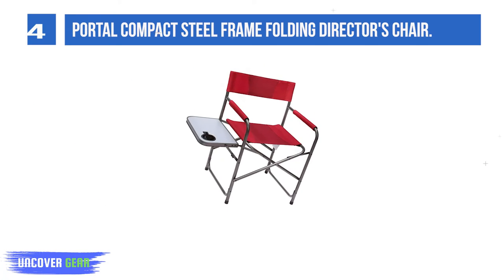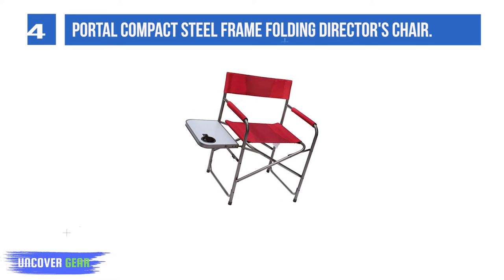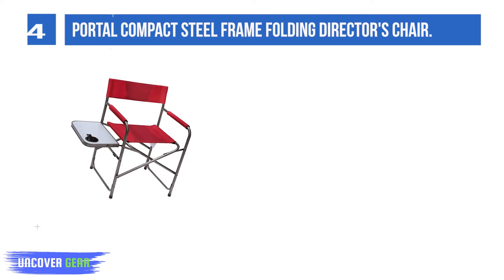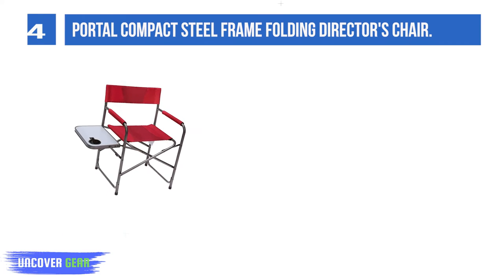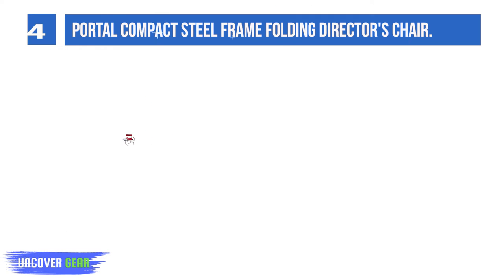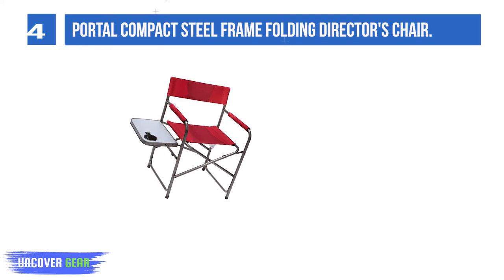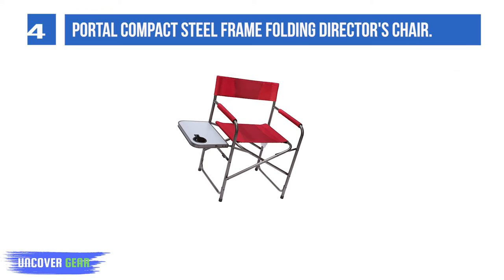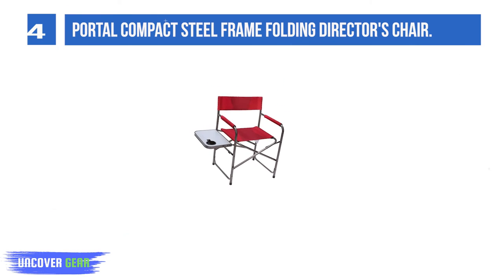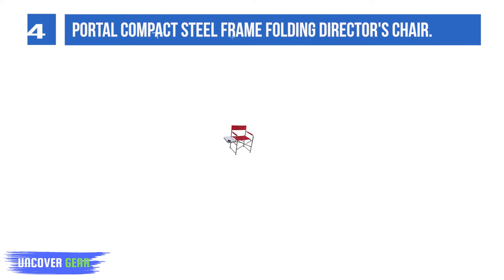List number 4: Portal Compact Steel Frame Folding Director's Chair. For maximum comfort and convenience, this durable steel frame camping chair is designed to be roomy and sturdy with a max weight capacity of 225 pounds. Lightweight and extremely portable, the chair can be used while camping, tailgating, at the beach, or anywhere else you need comfortable seating. It's even great for makeup artists.